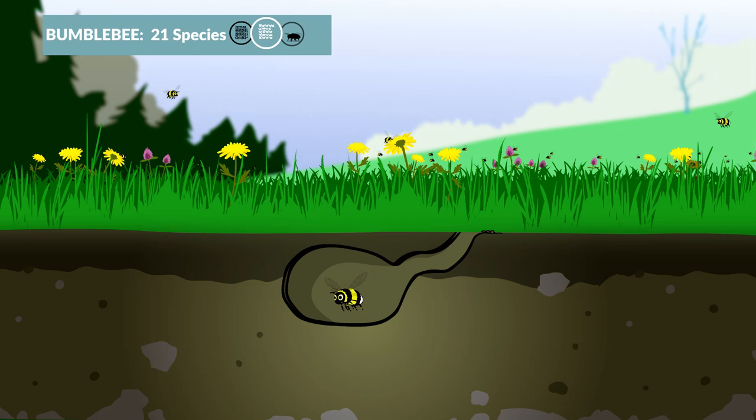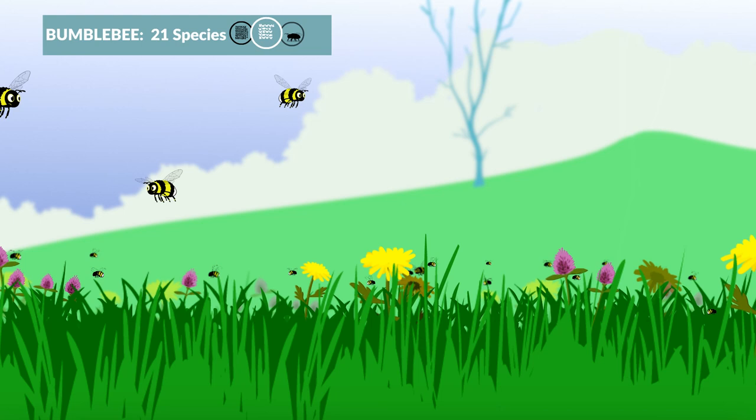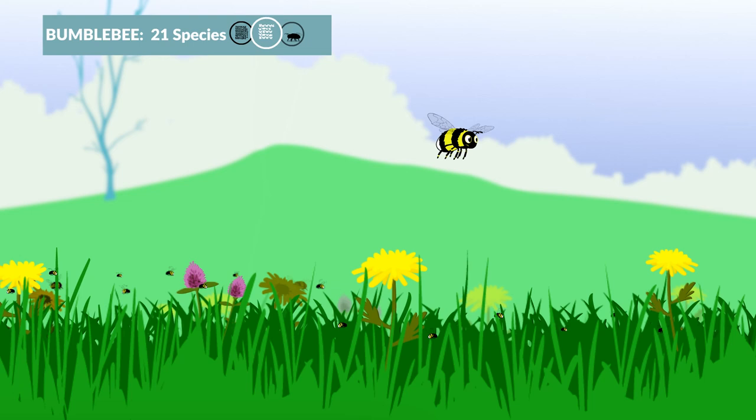A queen bumblebee usually makes its nest in long grass, or sometimes in old abandoned mouse burrows. A bumblebee colony is much smaller than a honeybee's, with anything from about 40 to 250 bumblebees in a nest. The female workers collect all the pollen for the colony, so they need lots of wildflowers to feed on.